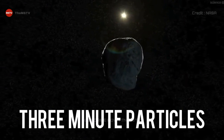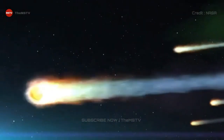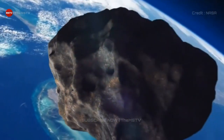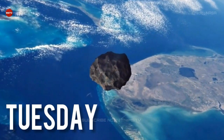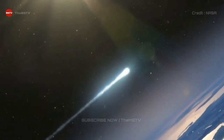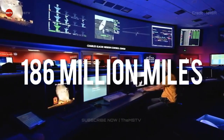Tiny particles from an asteroid called Itokawa show that some of these space rocks are far older than was thought. The samples were collected in 2005 from the peanut-shaped Itokawa, some 300 million kilometers — 186 million miles — from Earth.